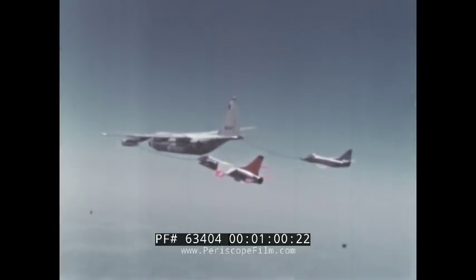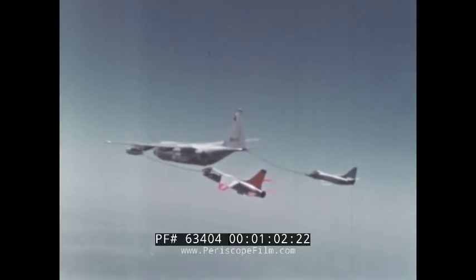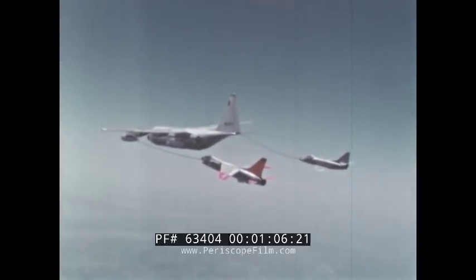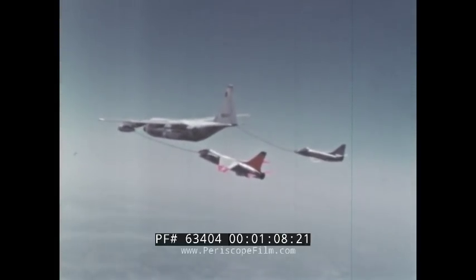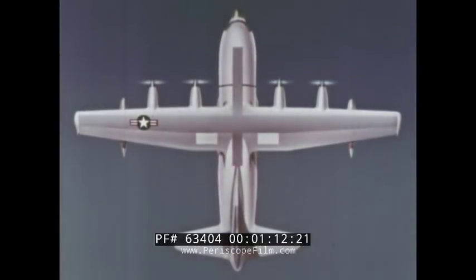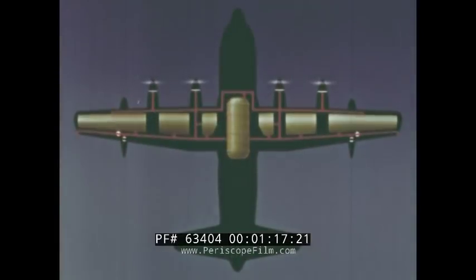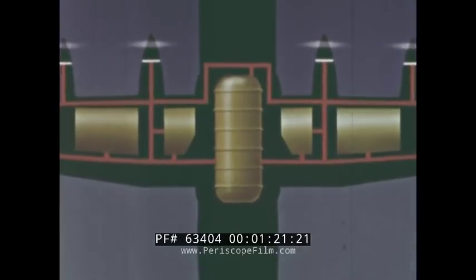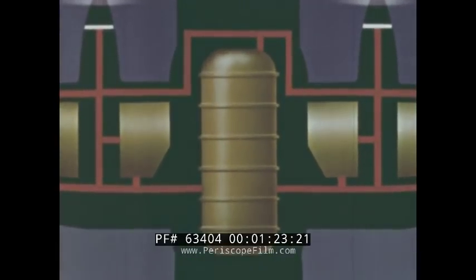The Aerial Refueling System of the GV-1 aircraft provides for the refueling of suitably equipped airplanes singularly or in pairs at altitudes up to 25,000 feet. In creating the fuel capacity for the aerial refueling system, the regular wing fuel tanks and flow system have been integrated with a 3,600-gallon capacity fuselage tank.